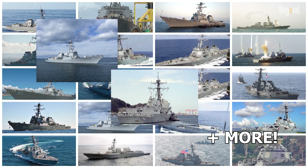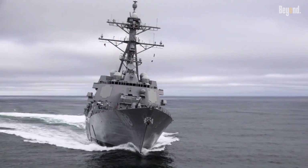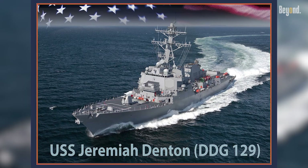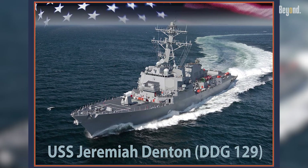By 2025, 74 are in service with 25 more planned, including the latest Flight III ships like USS Jeremiah Denton DDG-129, launched in March 2025.